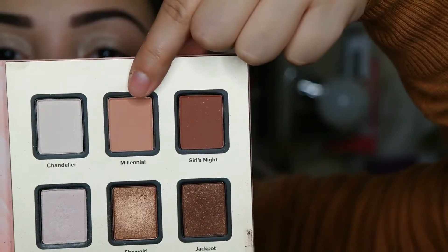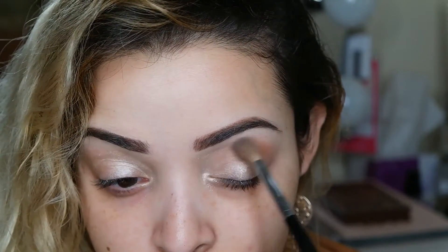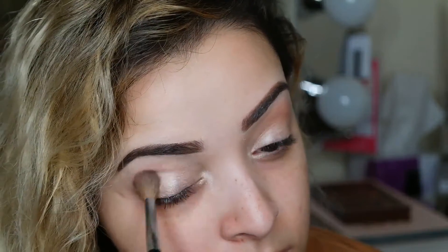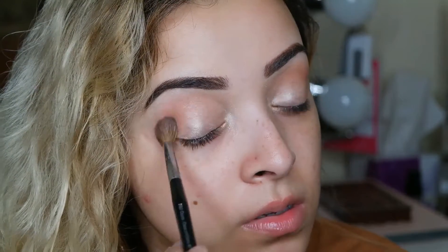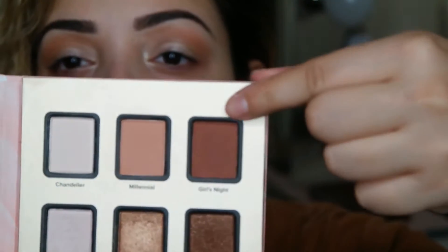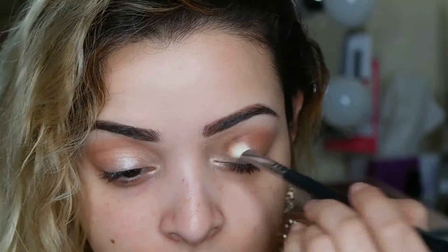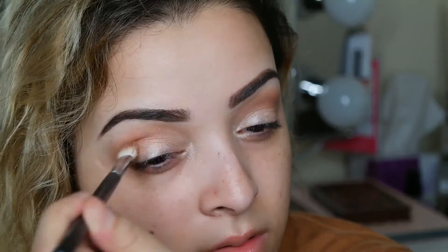I'm going to take the Two-Faced Vegas Nay Stardust palette and use the shade Millennial as my transition shade on both eyes, using a fluffy blending brush. Then going in with the eyeshadow called Girls Night from the palette, placing that between the lid base and the transition shade to give it a nice gradient.